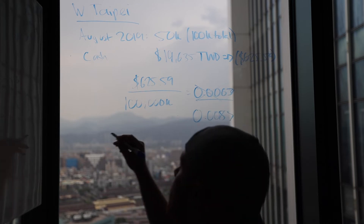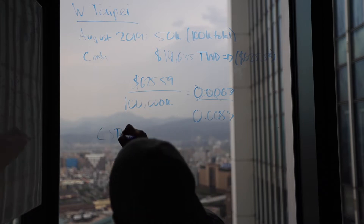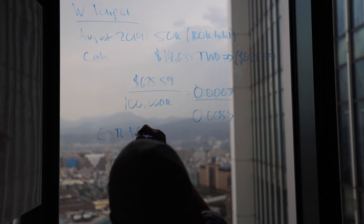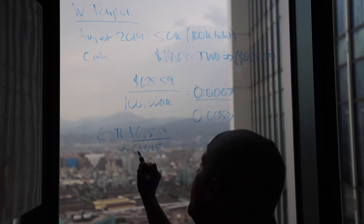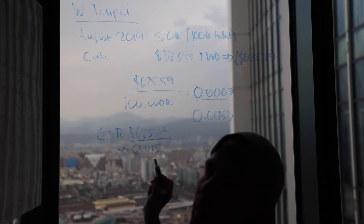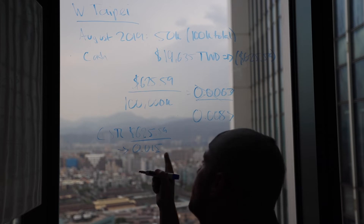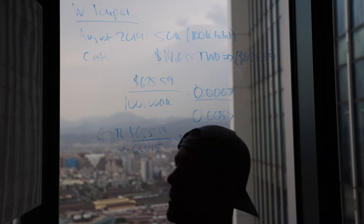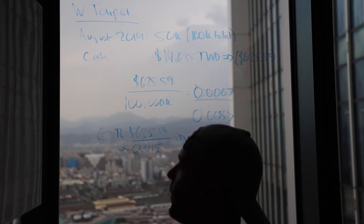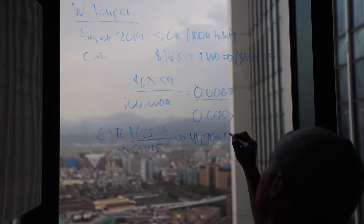If we use the Chase Sapphire Reserve, we take that cash rate of $625.59 and divide it by 0.015. That's the CSR value — you normally value points at one cent, but with a CSR you get a 50% bonus, so it's effectively 0.015. That works out to 41,706 Ultimate Rewards points if you want to do this as a pure points play.